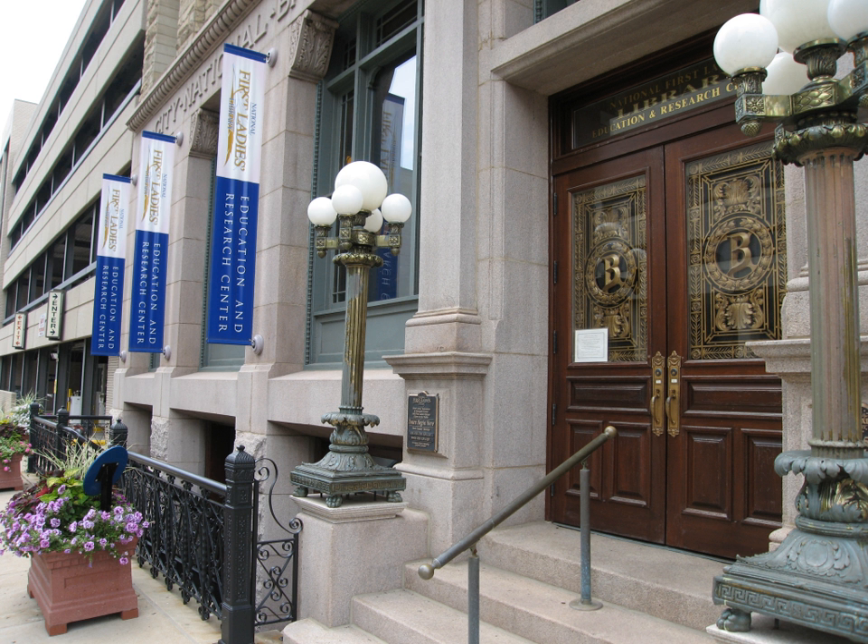First Ladies National Historic Site is a United States National Historic Site located in Canton, Ohio.